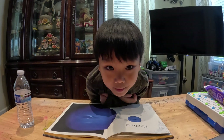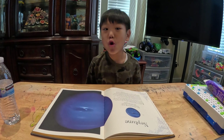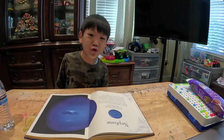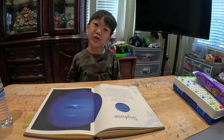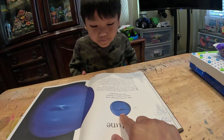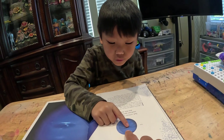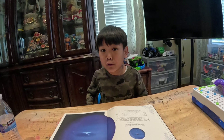Hey guys, welcome back to my channel. This is Chapter 10 of the Mysteries of the Universe: Neptune. What is this? Neptune. What is this called — this circle part? That's the Great Dark Spot.